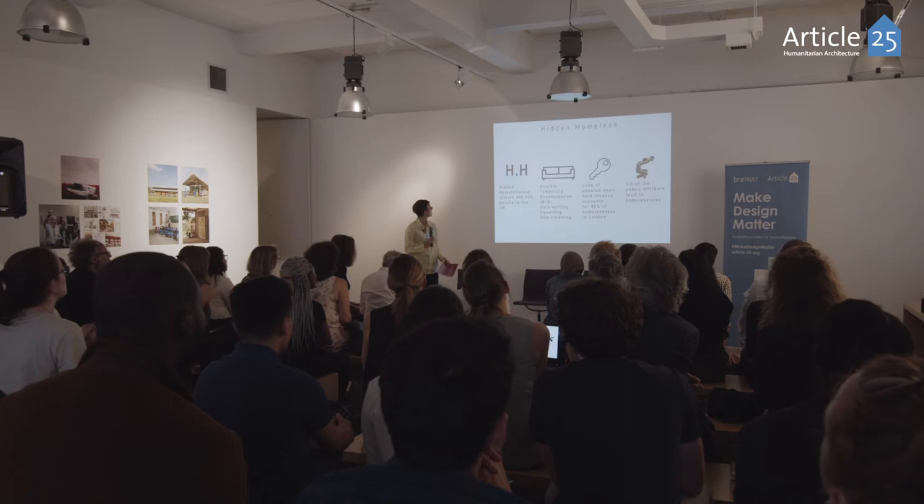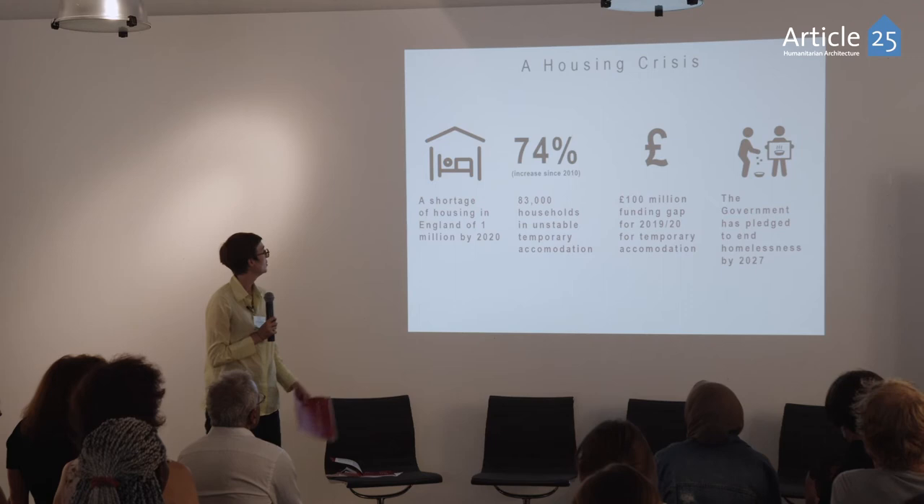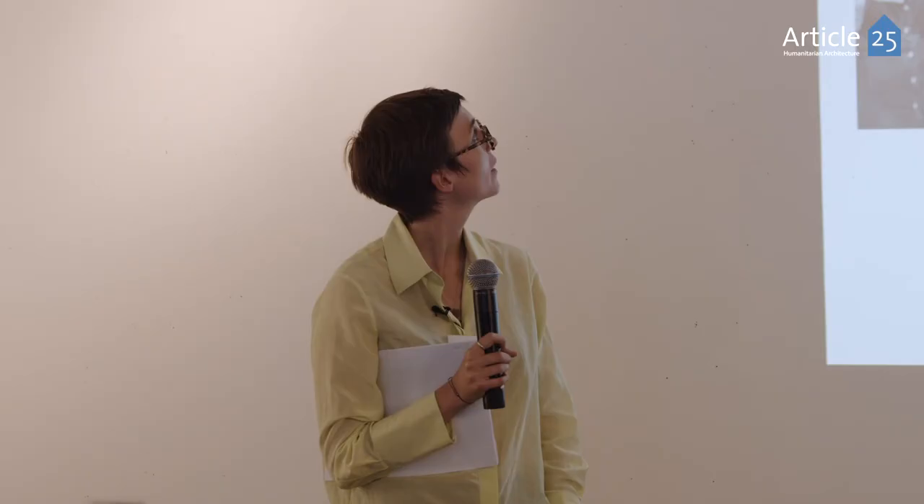There's a whole group of people which the GLA refers to as 'hidden homeless' — people who are not counted — and we think that accounts for 400,000 people in the UK every year. 40% of this is actually due to loss of a short-term tenancy. We all know that homelessness is in part a result of the housing crisis, with a housing shortage estimated to reach one million by 2020.